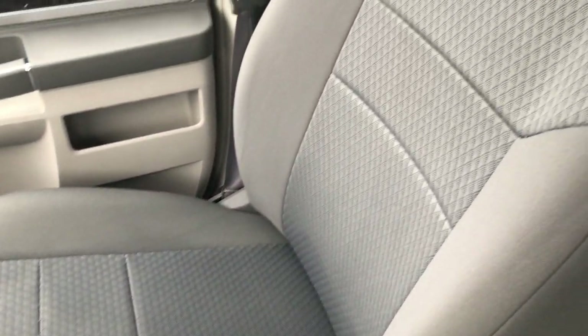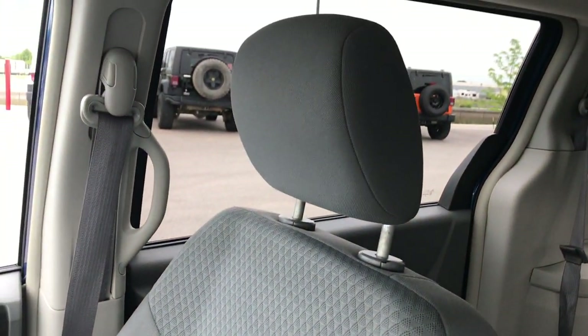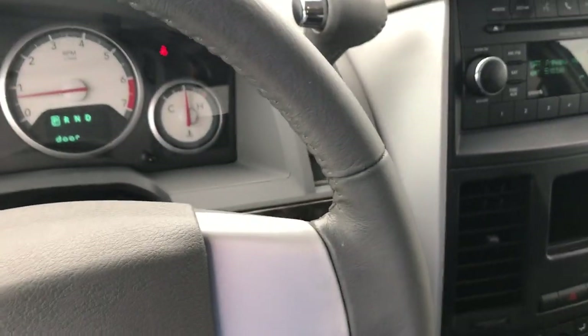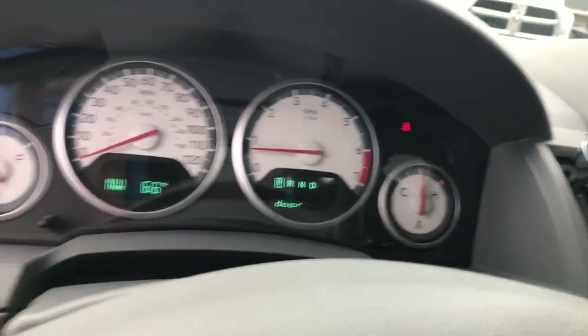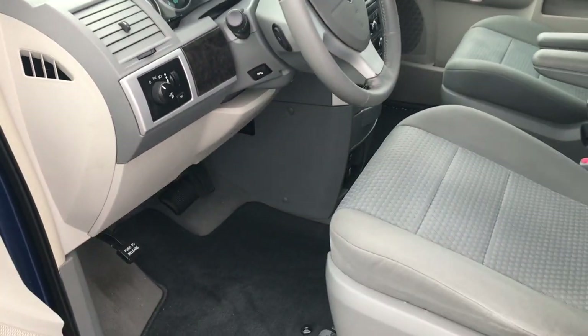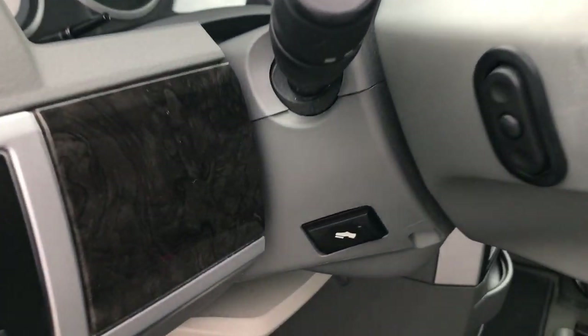The passenger seat is in real nice condition as well — no rips or tears. We have a factory floor mat on that side too. We put these floor mats in brand new because it did not have floor mats when it came in, but you can see that the carpeting is very nice and clean underneath.